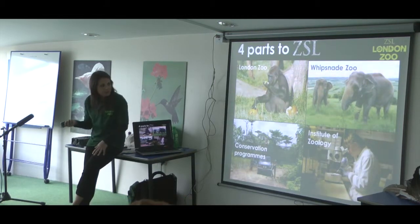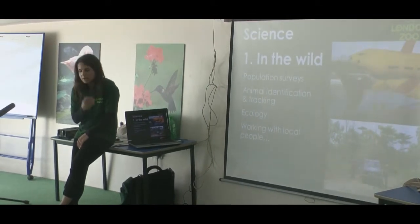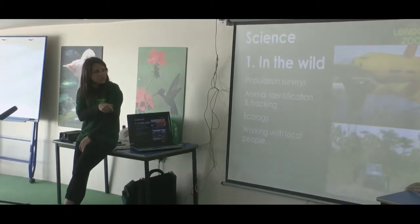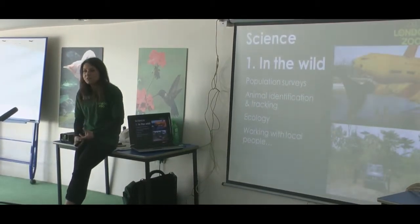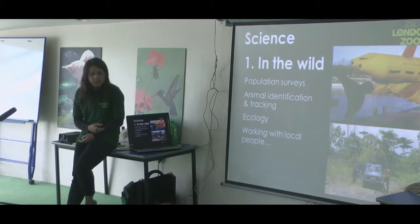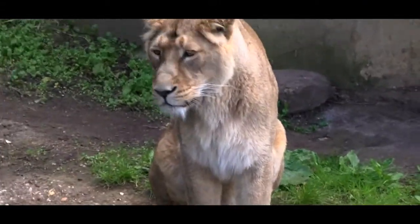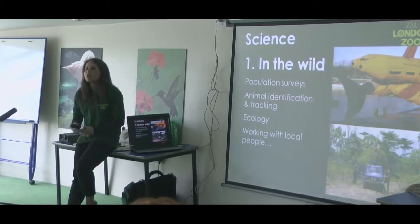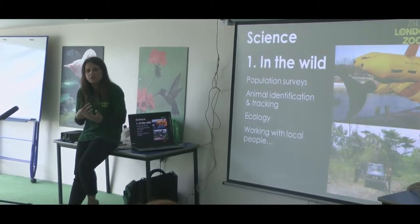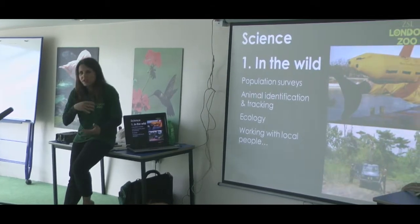We've also got a team of vets that are part of that as well. So science out in the wild - we send teams of scientists out to do conservation work in the wild. They do population surveys, counting the number of animals of a certain species out in the wild. They identify animals and track them, so sometimes they will tag them. They might tag things like sharks and lions. If you tag them, you can keep track of where an animal goes and what it gets up to, whether it comes into conflict with any humans and things like that. It's a very good way of finding out lots about the animals without actually being there.